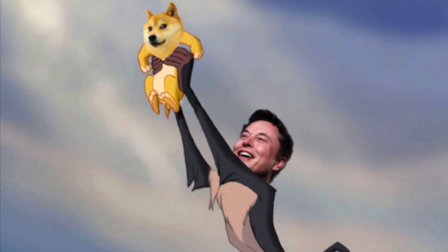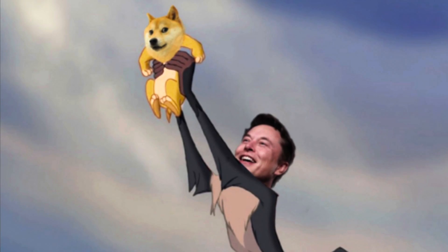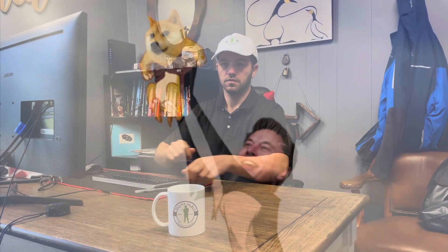Dogecoin to the moon! So I did it last night — a 987% gain on my Dogecoin. I sold it last night. A while back, I remember it was brutal cold outside. A buddy told me, 'Hey, buy some Dogecoin. I keep seeing it on TikTok and Twitter and everywhere else.'